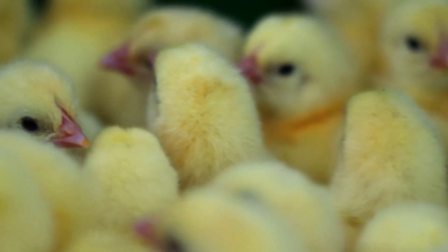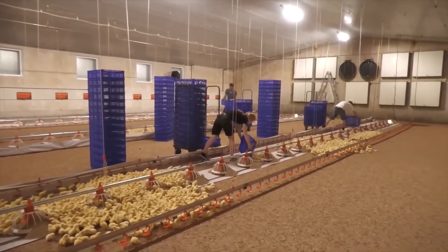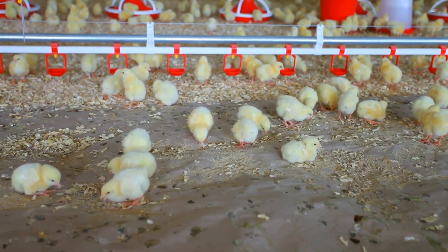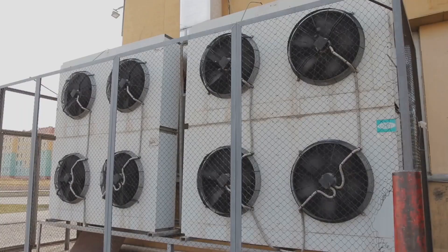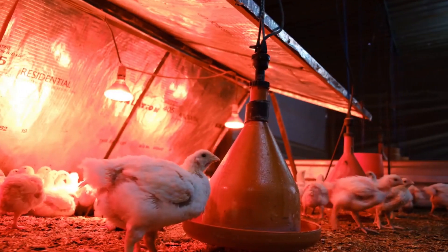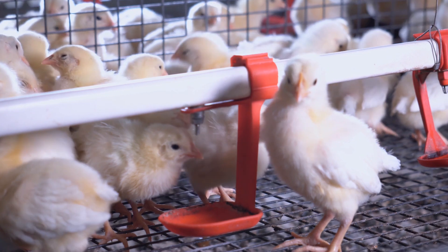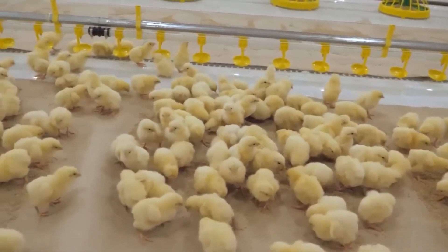Once vaccinated, the chicks are transferred to their next temporary home, which might seem like a luxurious resort for the little ones. Here they can rest, grow, and prepare for the life ahead. The environment is carefully controlled to ensure they remain comfortable and healthy. One of the standout features is the Big Dutchman nipple drinker system, a modern technology that provides fresh, clean water to the chicks at all times.